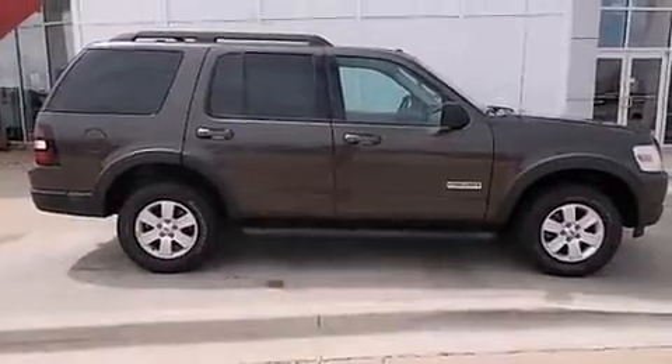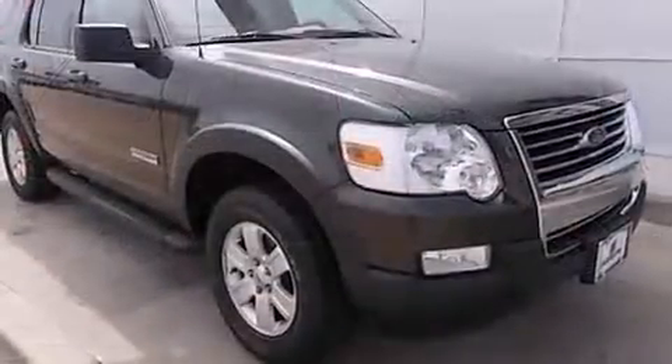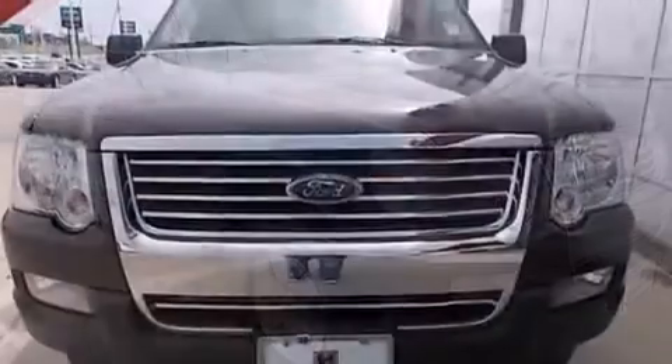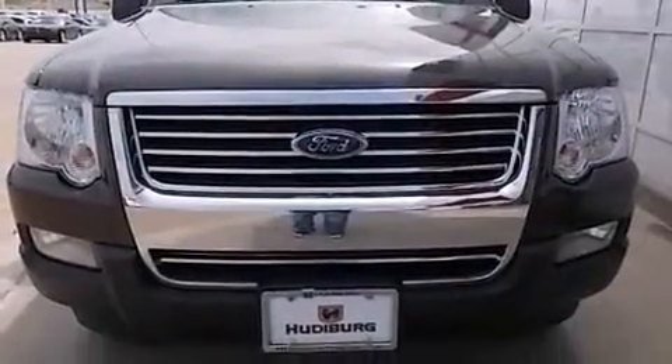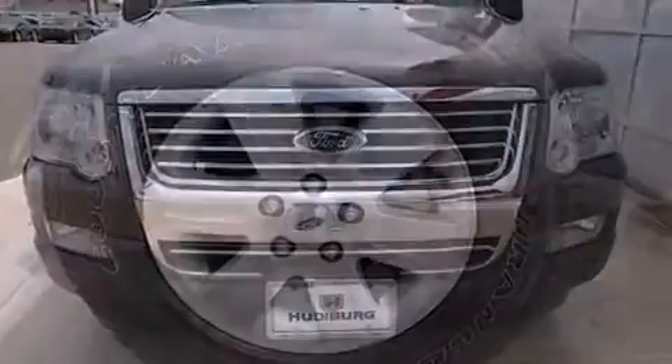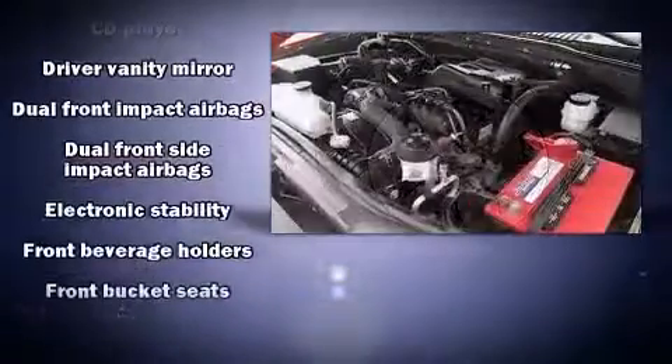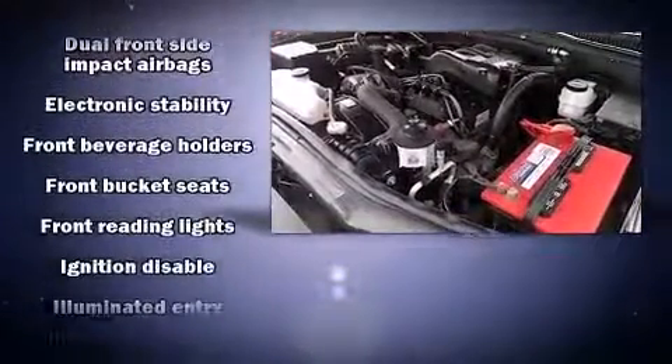By including an outside temperature display, front fog lights, remote keyless entry, a trailer hitch, and one-touch window functionality. Ford also prioritized safety and security by including dual front impact airbags, front side impact airbags, traction control, and a panic alarm.